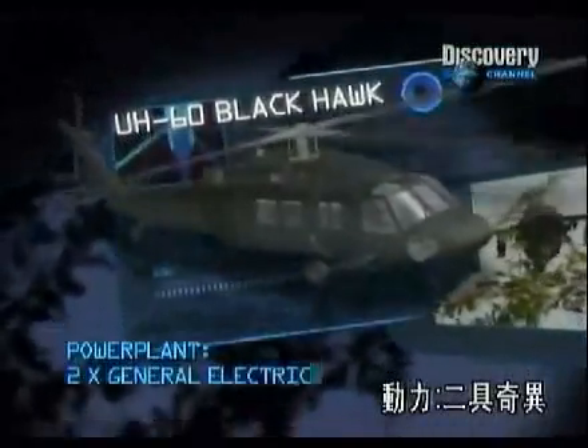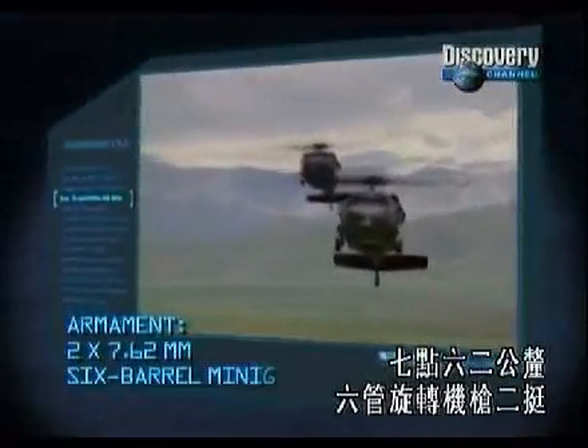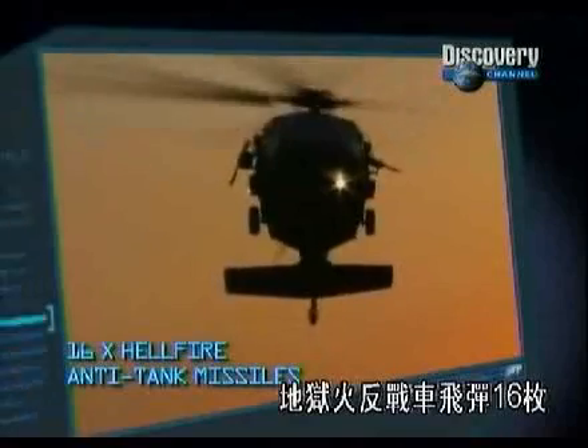Power plant: two General Electric T-700 GE-701C turboshafts. Principal armament: two 7.62mm six-barrel miniguns and 16 Hellfire anti-tank missiles.